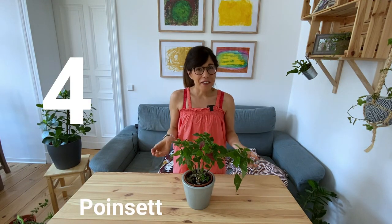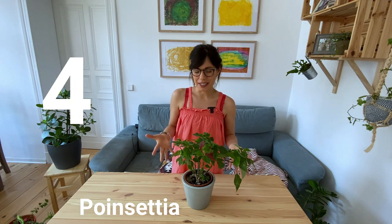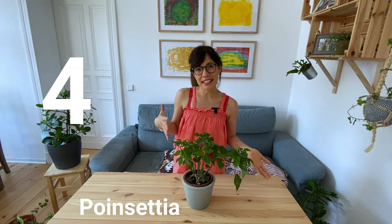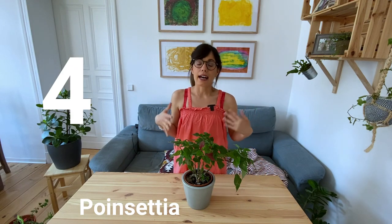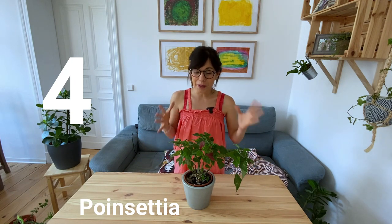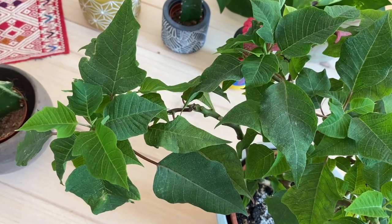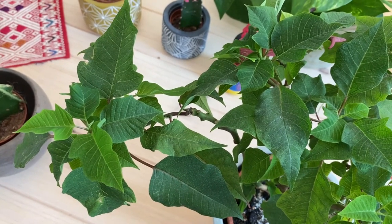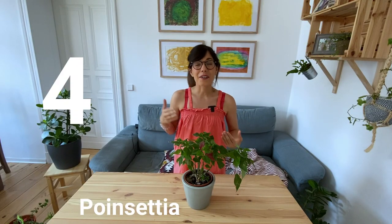Number 4, the poinsettia. The poinsettia is a very common plant during the winter holidays. We usually buy it for Christmas, New Year's Eve, the winter solstice, but generally people toss it out after the holidays. This year we decided to keep it, and guys, it's a beautiful plant all year round. As you can see it has more green leaves, but the leaves are beautiful and it has been so nice just to see her grow throughout the year.